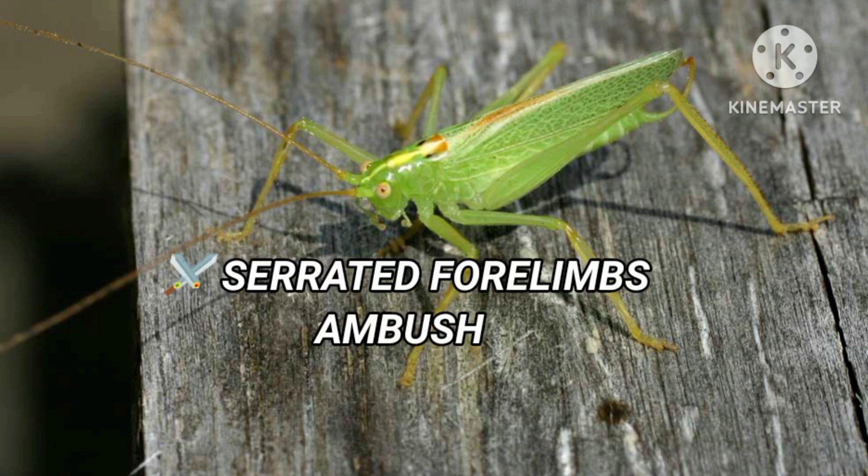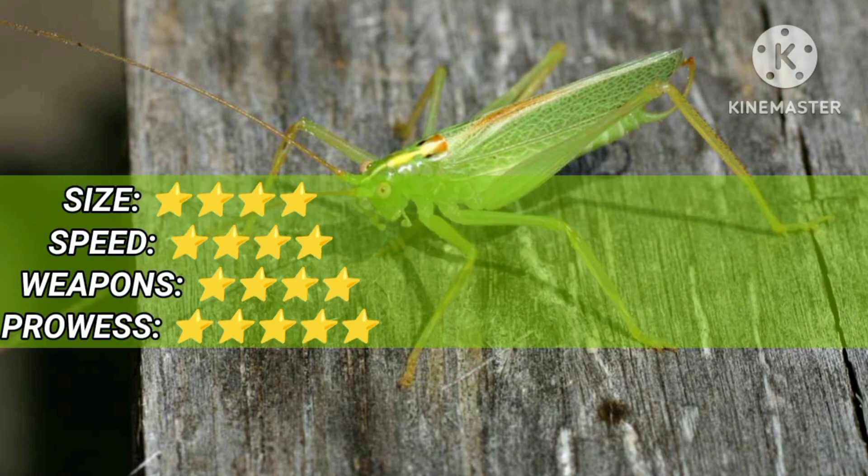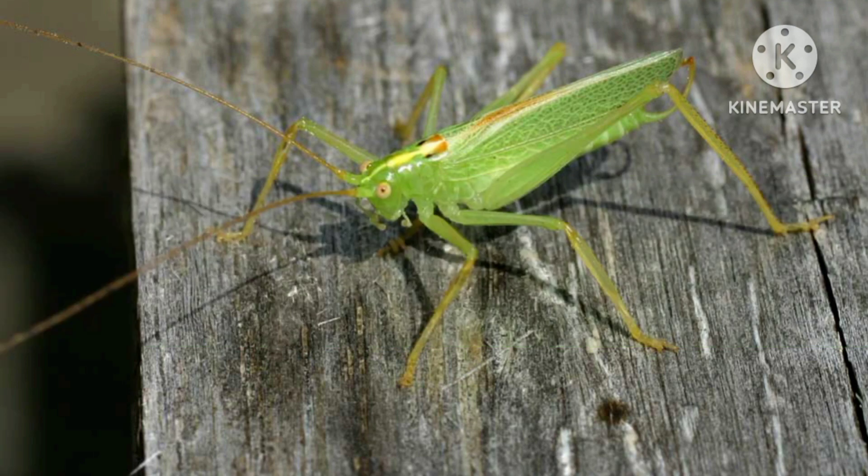The Bush Cricket is 3 inches long. It strikes at impressive speed and mimics leaves to deceive insects.